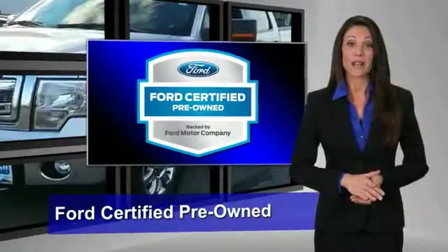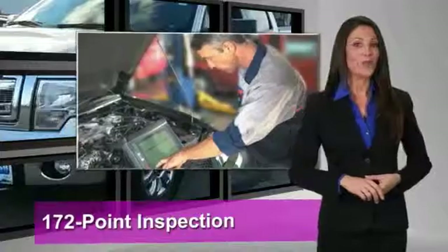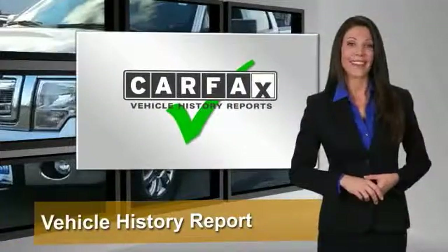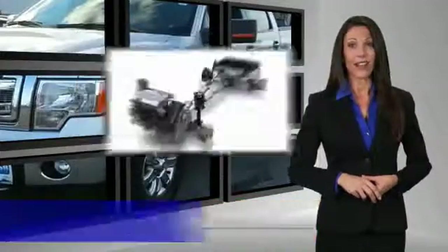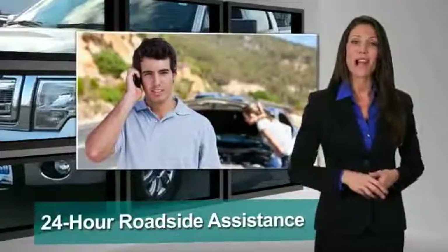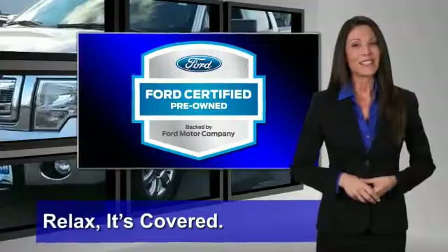This Ford-certified pre-owned vehicle has undergone a rigorous 172-point inspection by factory-trained technicians. We notice everything. Enjoy the confidence of the comprehensive limited warranty that offers coverage on more than 500 components. Relax, it's covered. See your dealer for details.